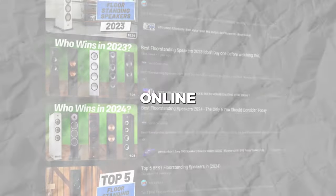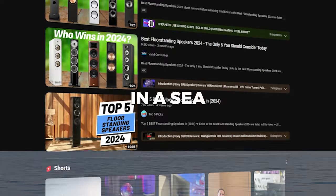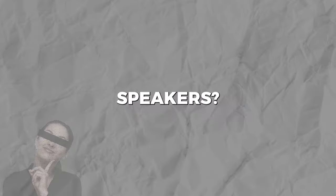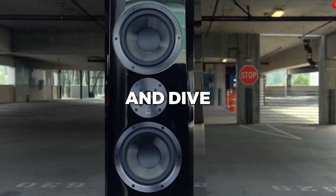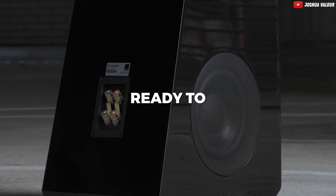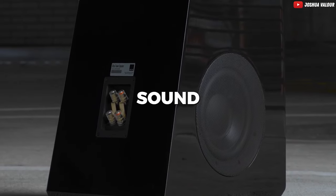Ever find yourself lost in the symphony of online reviews, drowning in a sea of technical jargon, desperately trying to figure out what on earth are the best floor-standing speakers? Well, fear not, because today we're about to unravel that mystery and dive into the sonic wonderland of the finest floor-standing speakers out there. Get ready to turn up the volume and let the sound wars begin.